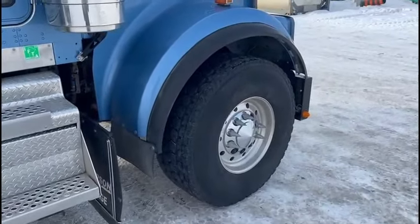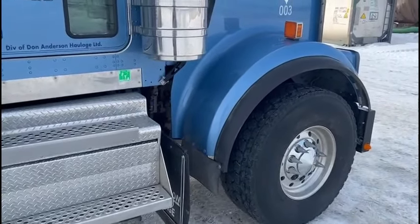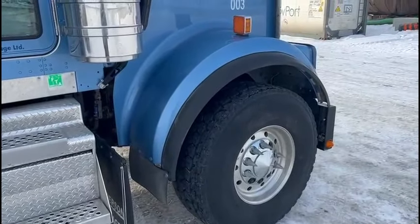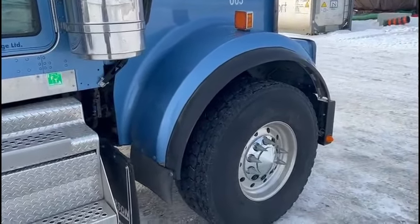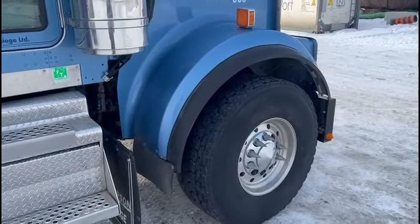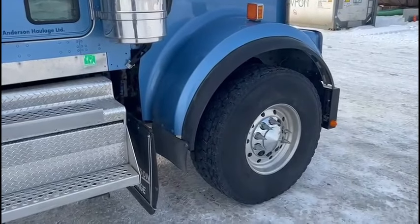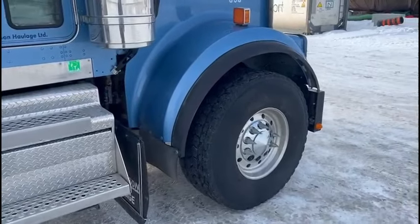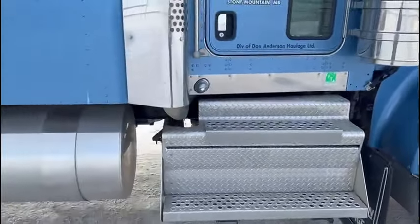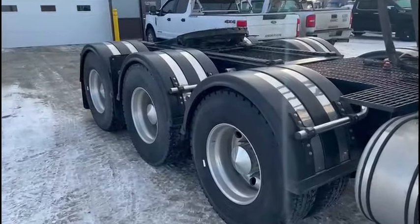So let's talk about some specifications on this truck. This is a 2022 W9, obviously you can tell. It is powered by the new X15 — 655 horsepower, 2,080 foot-pounds of torque coming out of this thing. This particular one right here in front of us has a 20,000-pound front-end steer axle, and she's got 65,000-pound rears.